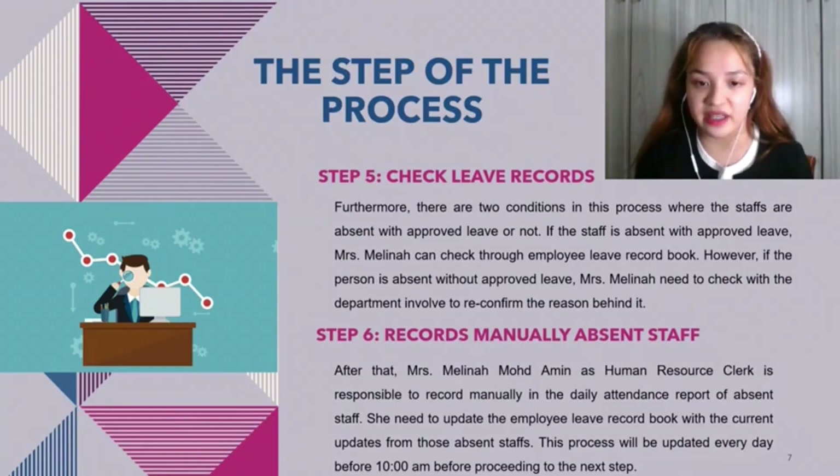Step six: record manually absent staff. Mrs. Melina Muhammad Ami as human resource clerk is responsible to manually record in the daily attendance report the absent staff. She needs to update the employee leave record book with the current update from those absent staff. This process will be updated every day before 10am before proceeding to the next step.